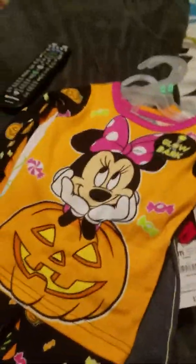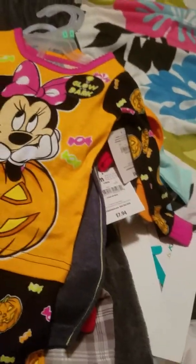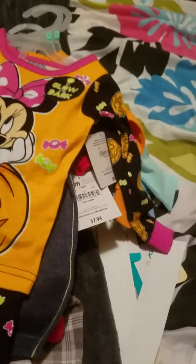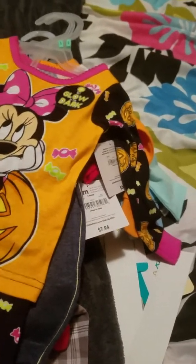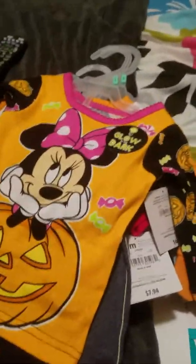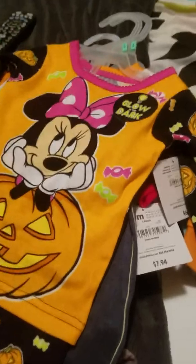Hey y'all, happy Thursday! I am here with a little haul. I ran around today and found some things. I didn't find everything I wanted but I found some things, so we can get started. We still have a little bit of time left in Thursday and I'm hoping to change one of the girls for theme Thursday, which is pink, so I'm sure we got plenty of pink in the closet.